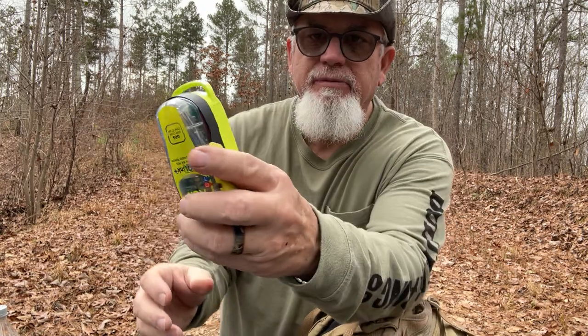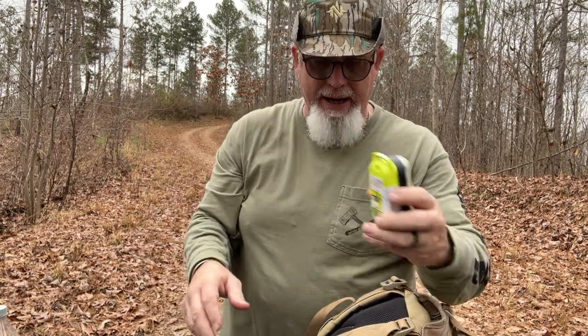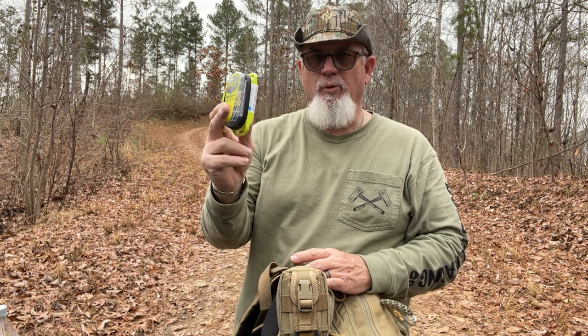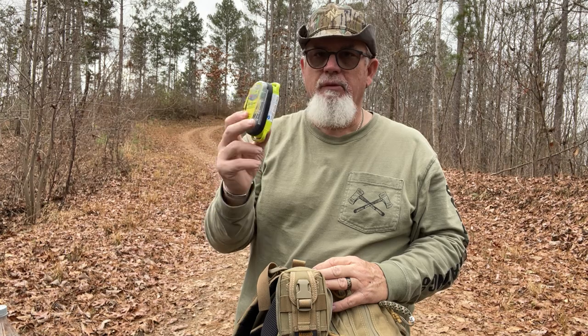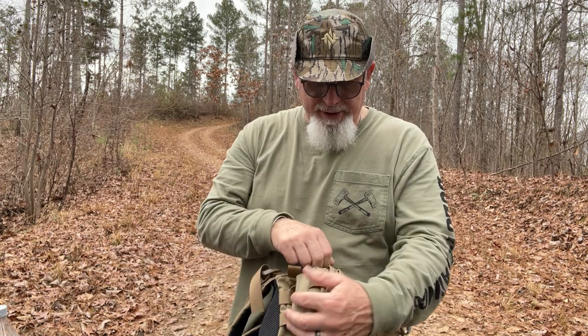This also has a little place for a carabiner or a lanyard or something — you can tie them to your pack. I just keep mine in this little Maxpedition pouch here. Don't even think about going by yourself without buying one of these. These are about 300 bucks — you can probably catch them on sale. But it's a good safety item for when you're in the outdoors, a very good safety item.